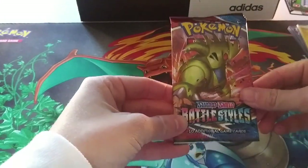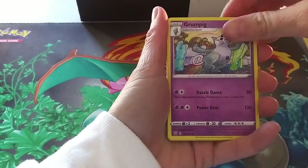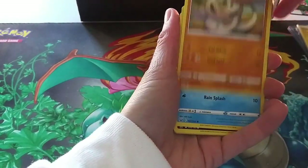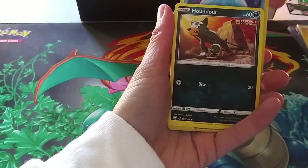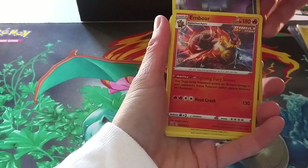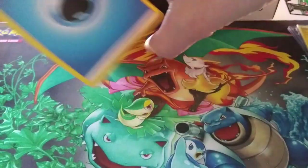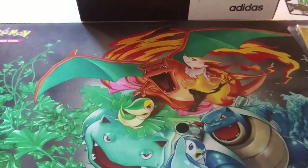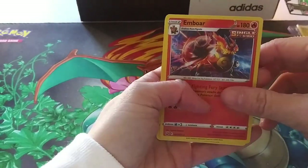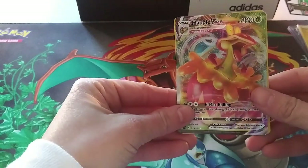Can we get some last pack magic out of this Tyranitar pack? I sure hope so. Water Energy, Escape Rope, really awesome looking Grumpig, Luxio, Glameow, Silicobra, Frillish, Houndour, Scatterbug, Reverse Holo Golbat, and — ooh — Single Strike Emboar! I love this, this is gorgeous. So we got three hits out of seven packs — that's really not bad. Our Holo Emboar, our Holo Aegislash, and our Flapple VMAX. Really gorgeous cards, really gorgeous set.